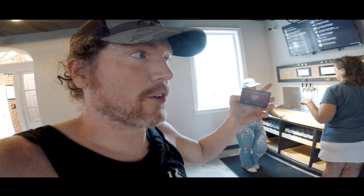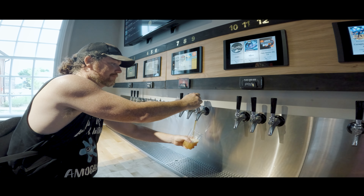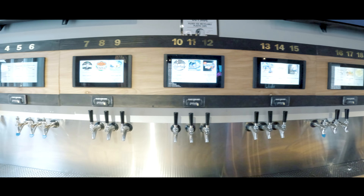The first thing you do at Bunny Man is give them your credit card and they give you your card — you actually serve yourself. You basically pay like gasoline, per the ounce. They have about 18 different beers to choose from.